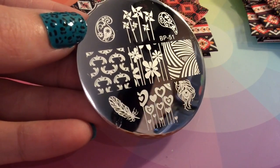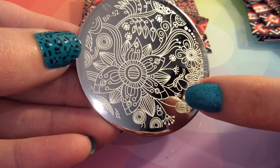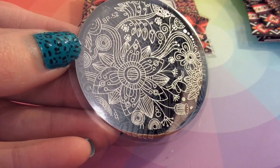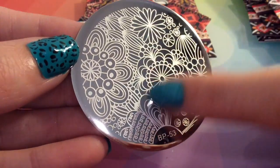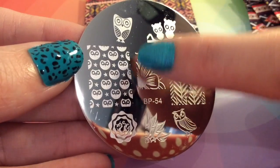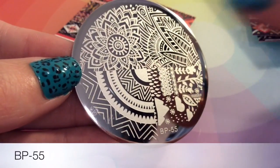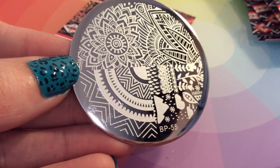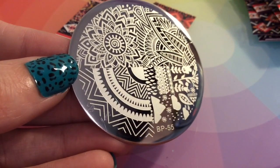I'm just quickly showing you through the plates so you can have an idea of the images, and then I'm going to be doing a review on all of these plates separately and showing you the different images. I think that's the proper way to give each plate a good review, because if I tried to review all of them in one go it'd be rushed. This is the last one — as you can see the whole collection is fantastic and I can't wait to start using them in my videos.